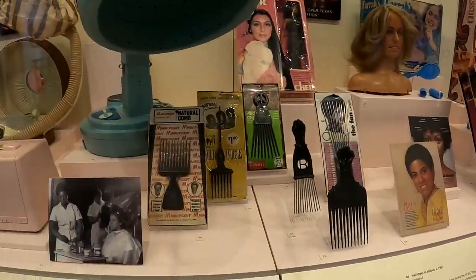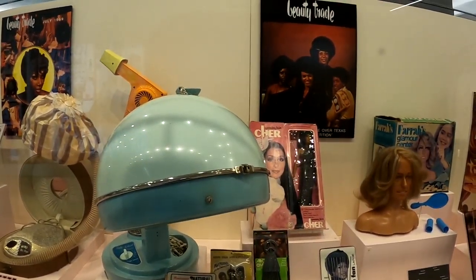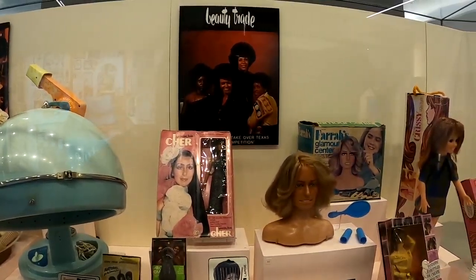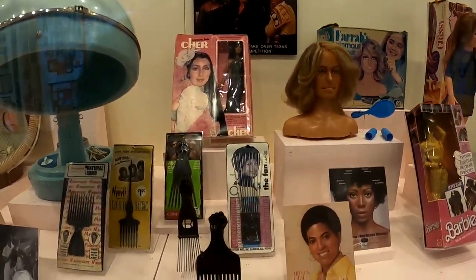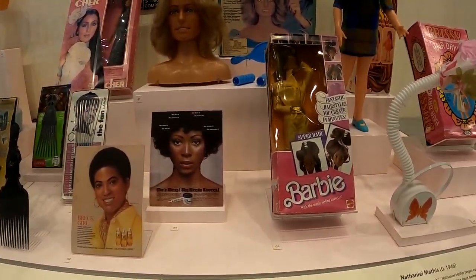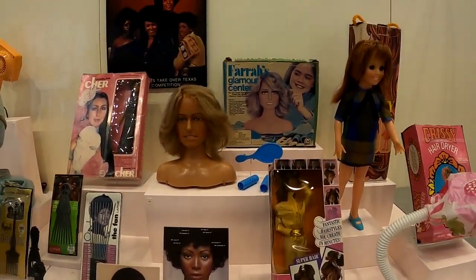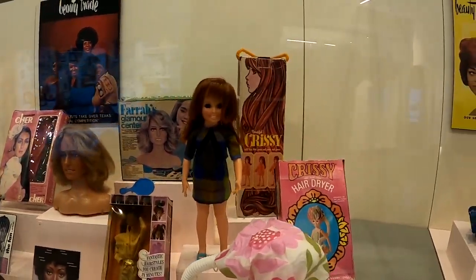Afro picks. Check out the Farrah Fawcett — Farrah Fawcett's Glamour Center. What girl wouldn't want one of those. Farrah Fawcett was huge in the 70s when Charlie's Angels was popular. I bet those are rare items there.